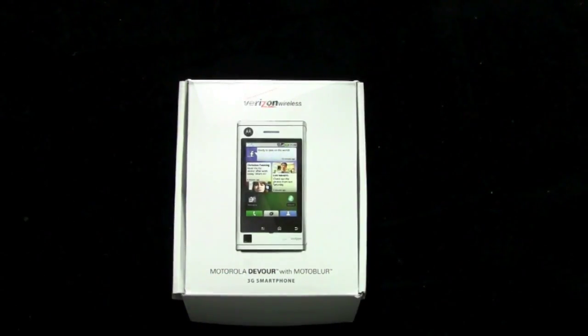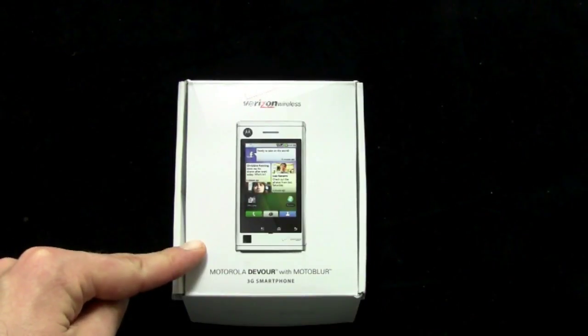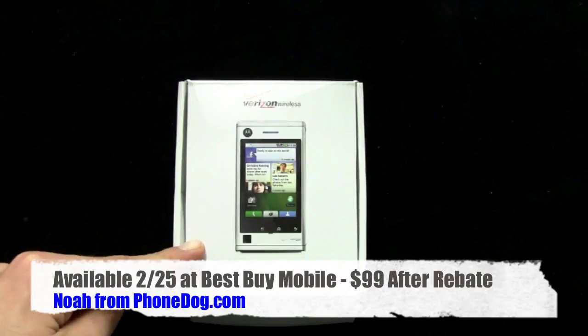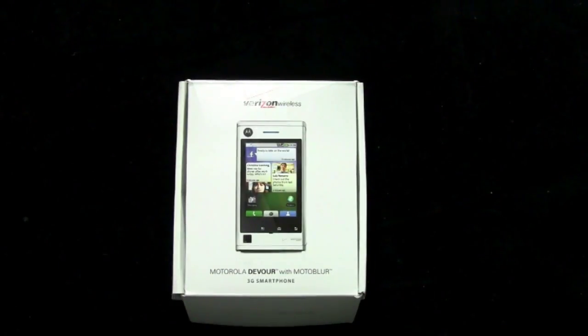This one you can't have yet because it's not in the stores, but it will be soon. It actually hits Best Buy Mobile first on the 25th of February for $99 on contract after rebate. And then it'll be available through Verizon in mid-March for $149 on contract after rebate. So it's going to be a Best Buy Mobile exclusive for a little while.